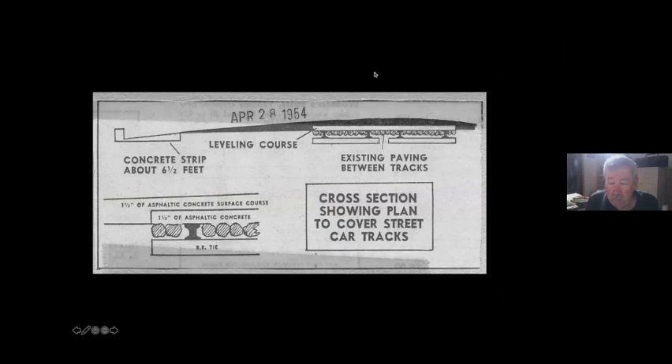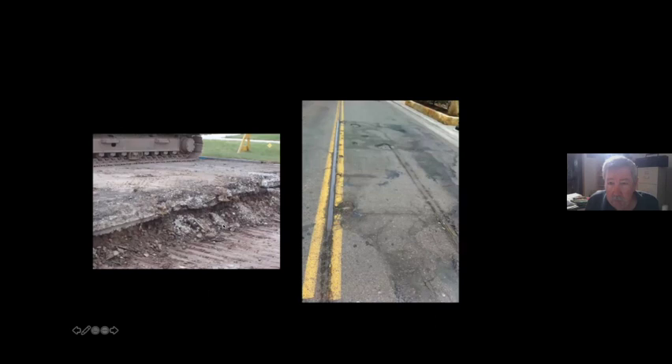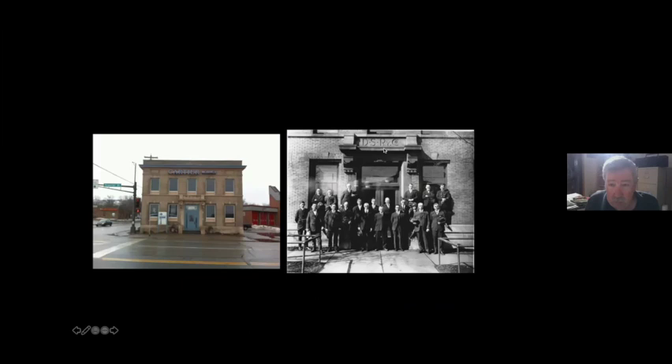Much streetcar track remains buried under city streets. A cross-section diagram shows how tracks were covered with a crowned layer of asphalt. In Duluth and Superior, rails from a line abandoned around 1932 are still emerging from the pavement on Superior Street at East Broadway, discovered during a street excavation. The Duluth Street Railway offices are also still standing.